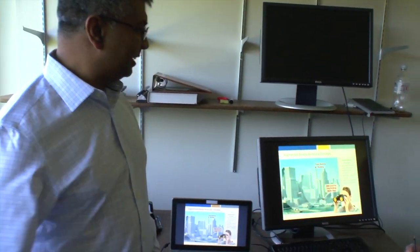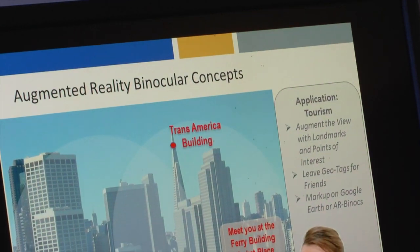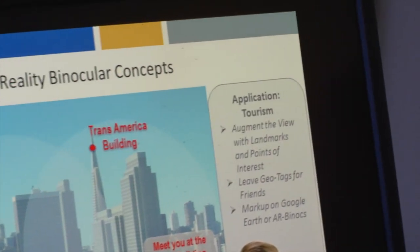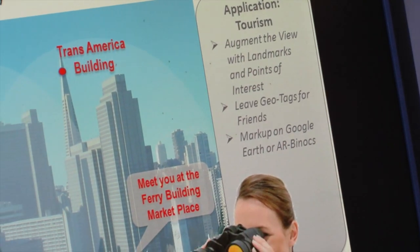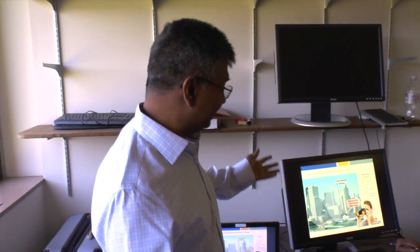To give you some motivation: in the military world we're using it for military training. But I'll motivate it from commercial applications. One is for things like tourism. If you walk around there is so much geotagged information out in the world. What you want to do is pick up your binocs, look around, and start seeing geotags — basically mark up interesting sites to see. You can tag a building like the Transamerica building, and if other people were using the same binoculars they would see that tag.